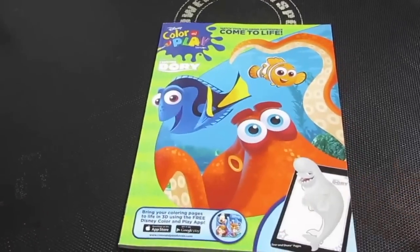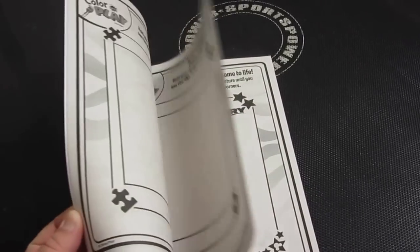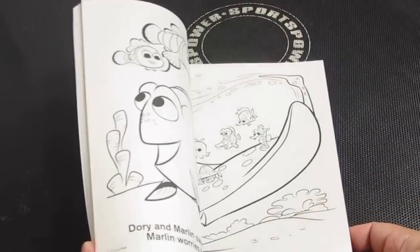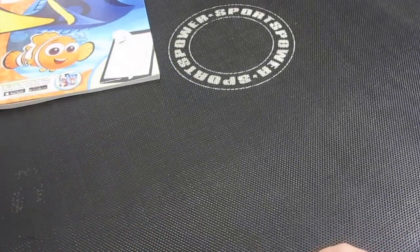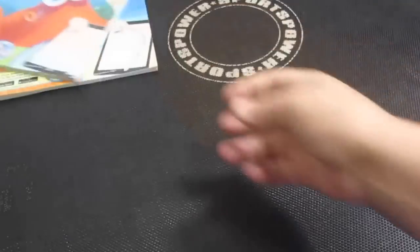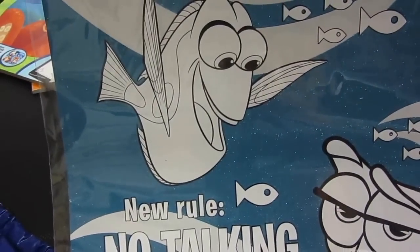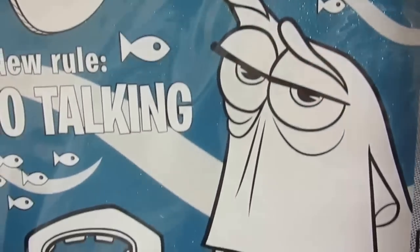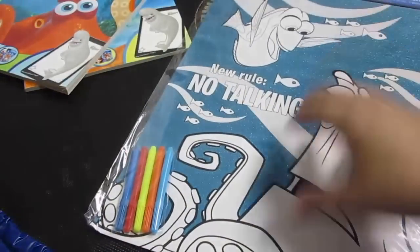The first thing we got was this Finding Dory coloring book — lots of fun pages, and it was only a dollar. We also got this coloring book, a dollar. Maybe I'll put everything by Twinkles and Tinkles. I'm excited about this too — it's a Finding Dory glitter coloring sheet with markers. But it's very glittery. The blue is very glittery. So fun.